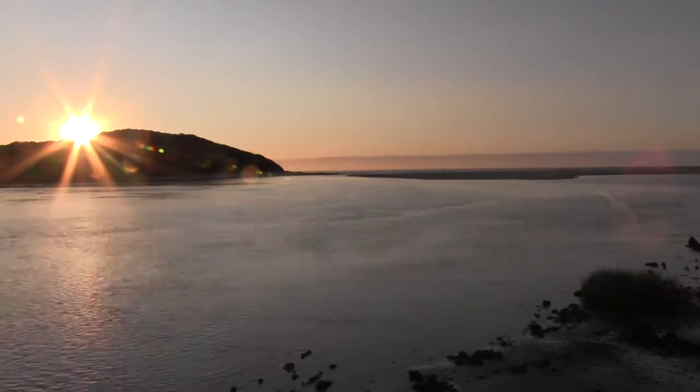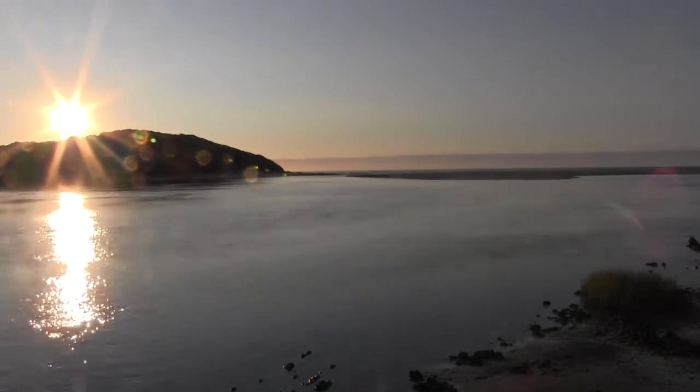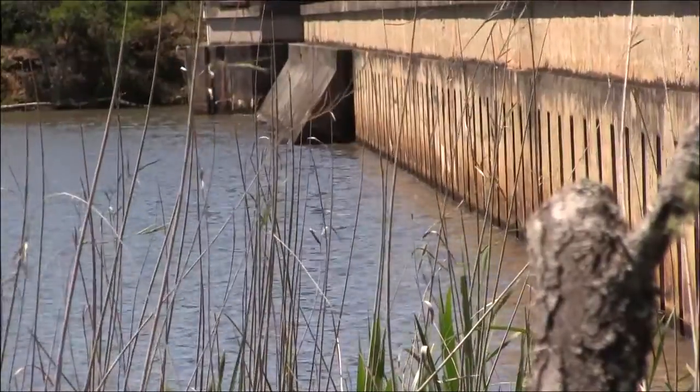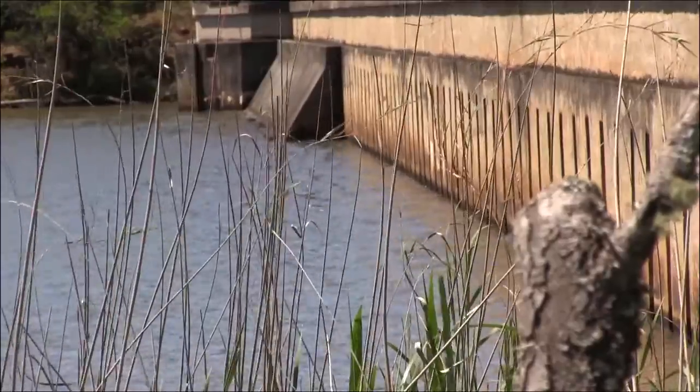The Kariga Estuary in the Eastern Cape has clear blue waters and has steadily become a tourist attraction. However, Settlers Dam, situated in Grahamstown, is built on the Kariga River. This dam has restricted fresh water flow to the Kariga Estuary.